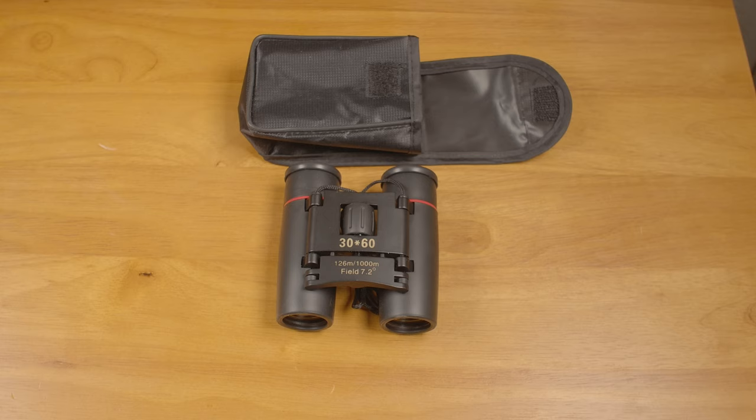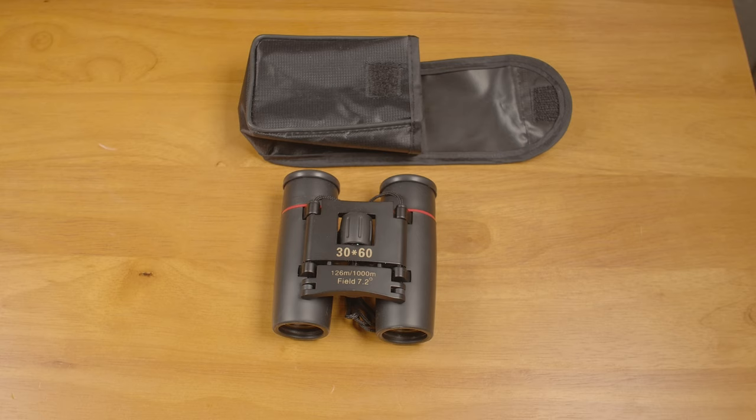Hello everyone. I thought it might be fun to look at a super cheap pair of binoculars from Amazon, and this is what I ended up with. The price varies slightly across different listings, but they are around $10 from a seller with Prime shipping. But are they any good?